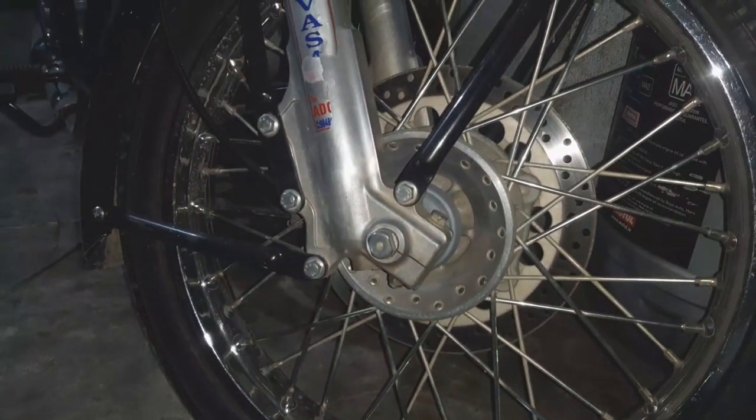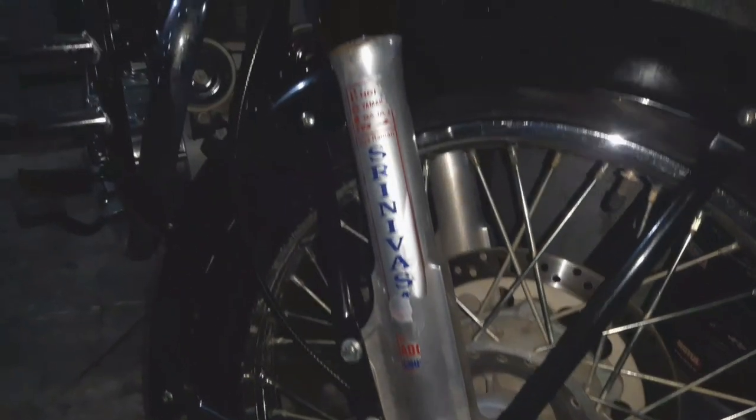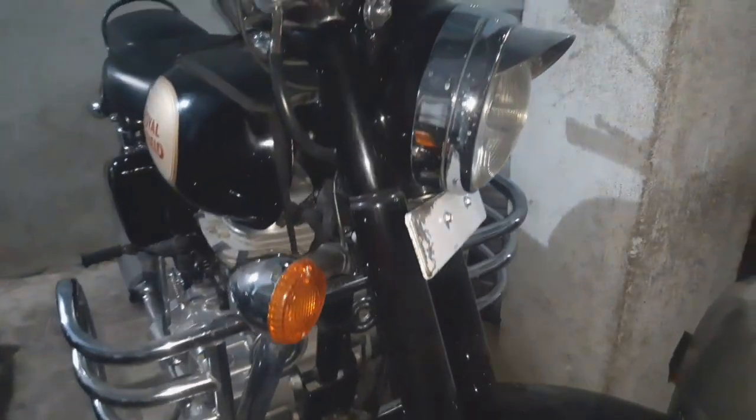Hey guys, welcome back to our channel. Today I am going to show you a bike for this video — Royal Enfield.